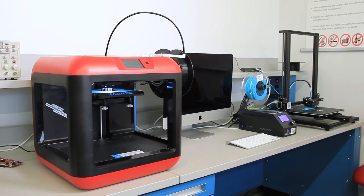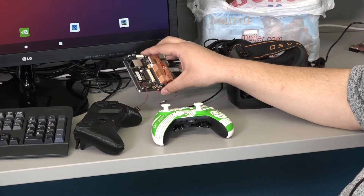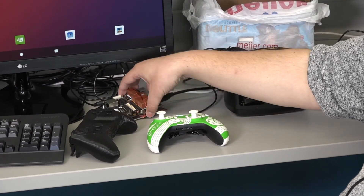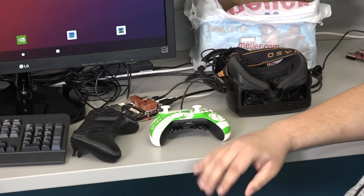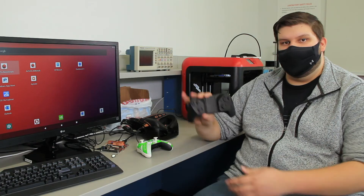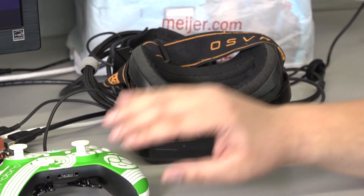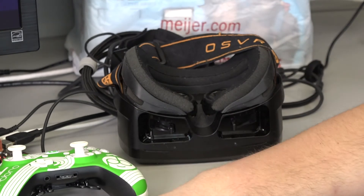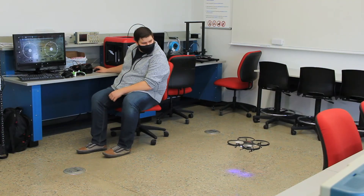We also have 3D printers that anyone in the ECE department can use for their projects. Students can also work on their senior projects in this room. My senior project uses a microcontroller running Android 10, along with a video game controller, integrating the hardware from both into one product. We're also writing software to run a standalone VR headset, which currently doesn't exist on the market, and software to control a quadrotor drone while running the VR headset and playing games all at the same time.